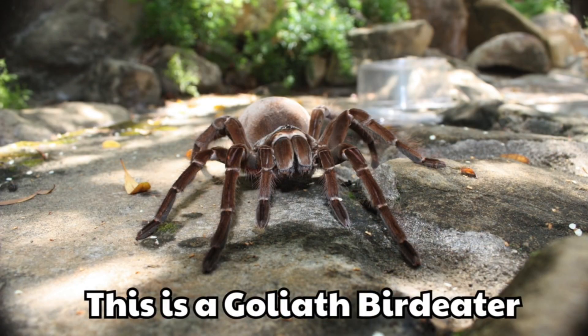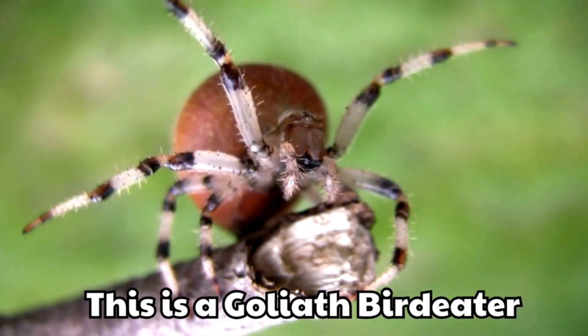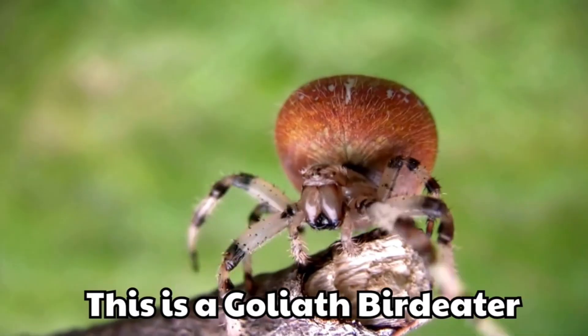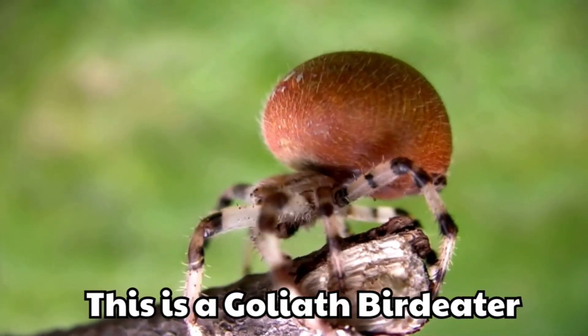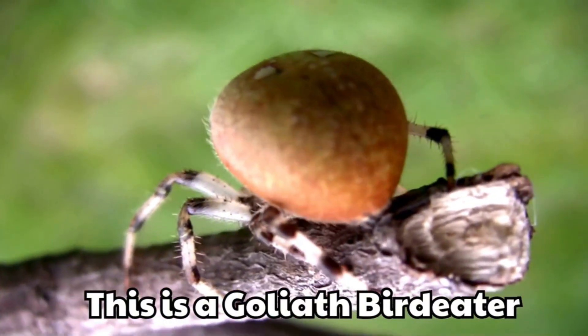This is a Goliath bird-eater. It is the largest spider on Earth. Its hairy legs look very powerful.